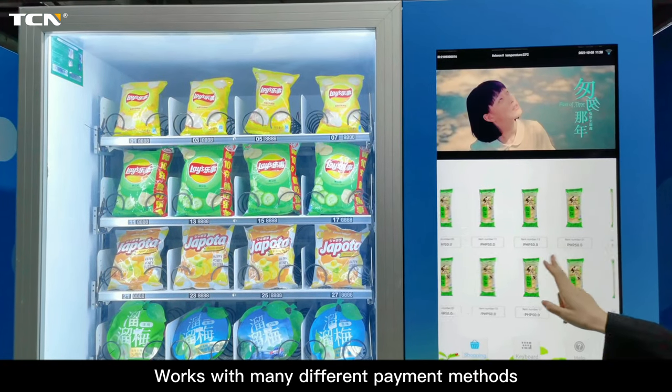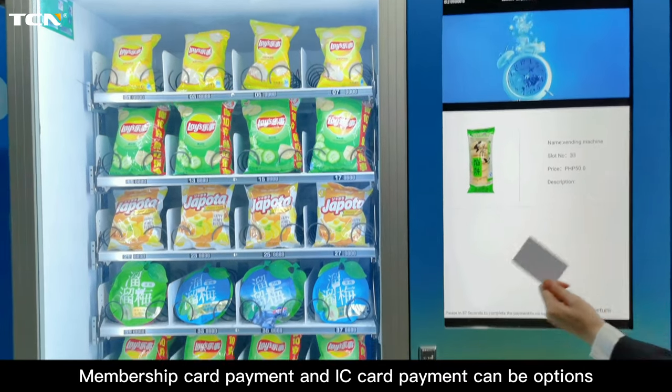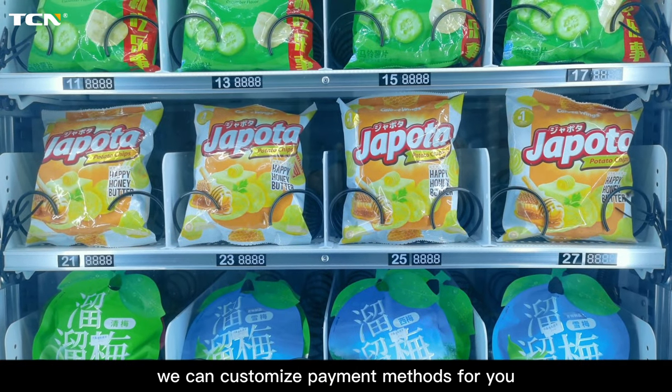Works with many different payment methods. Membership card payment and IC card payment can be options, and we can customise payment methods for you.